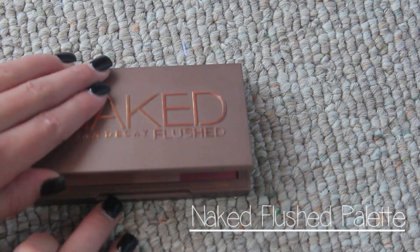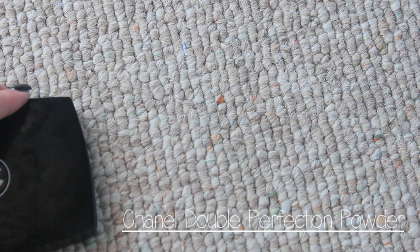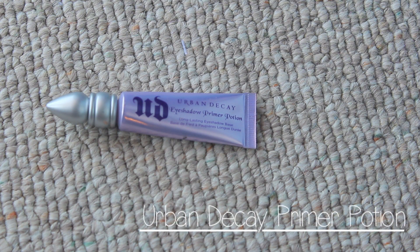And then I'm using this Naked Flesh palette and putting on the bronzer just to bronze my skin a little bit, because it's summer. And then using this Chanel powder, which I'm obsessed with. I'm just putting it on anywhere where I put concealer, just to set my foundation and stuff.